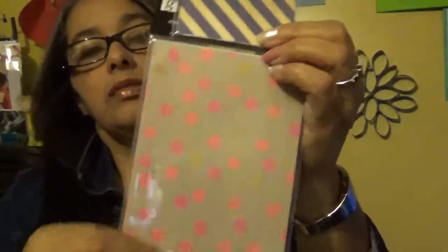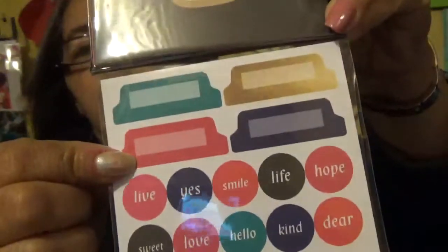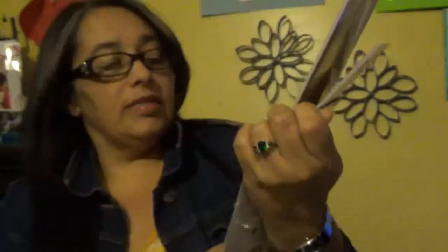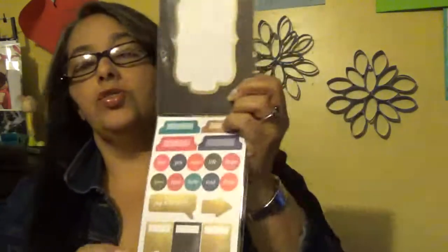It looks nice in the back — it has a couple of cards plus stickers. And it has words like 'Life,' 'Smile,' 'Hope,' 'Sweet,' 'Love,' 'Hello,' 'Kind,' 'Dear,' and my favorites: 'Life,' 'Tomorrow,' 'Yesterday,' and 'Today.' It's pretty cute. For $1.50 it has a lot of things in it, so that was good.